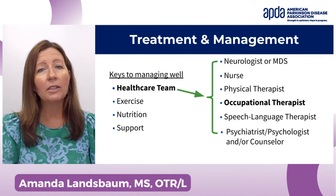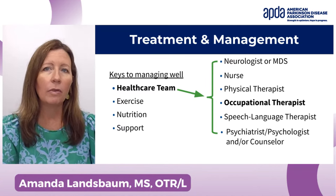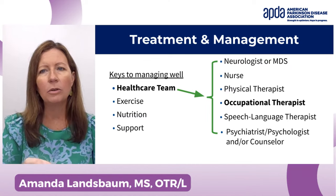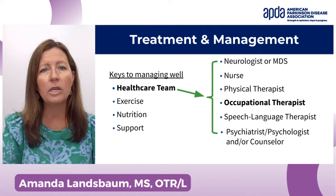If you watched the last webinar, this might look familiar. I reviewed the four keys to managing well there on the left. Occupational therapy is a part of your healthcare team — that's what's on the right — and OT is a part of that.